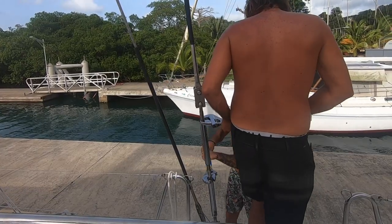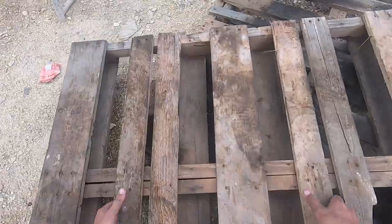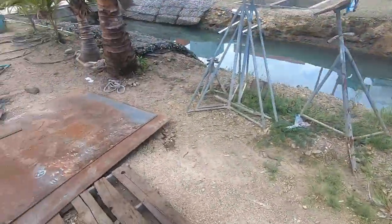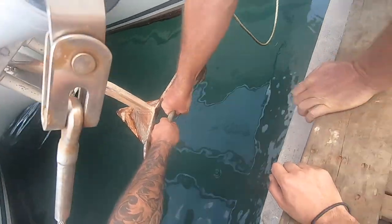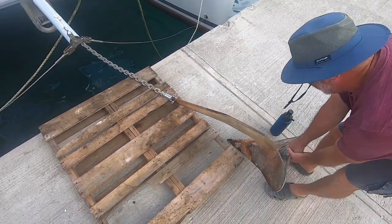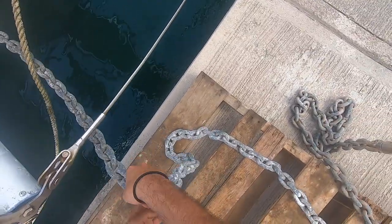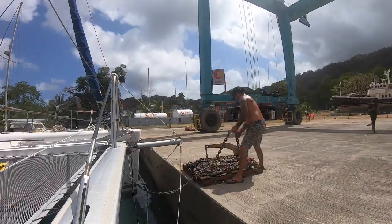We've also got 100 meters — roughly 300 feet — of half-inch anchor chain. We've just started the engines, we're going to go out, spin around, come back in nose to the dock, put the anchor onto the dock, and dump all of that chain off the boat. It's half-inch chain, so it's big and heavy. We want to make the boat as light as possible. That's what 100 meters of half-inch chain looks like.